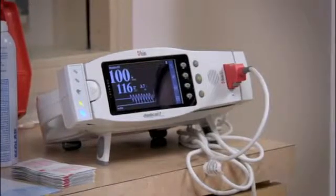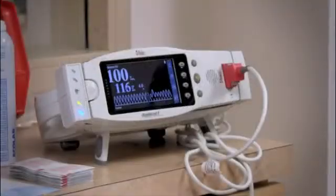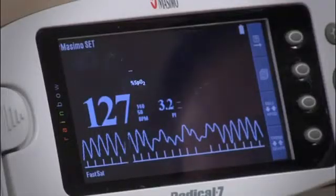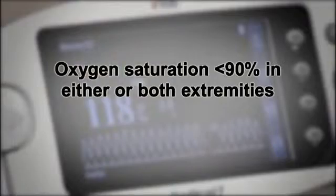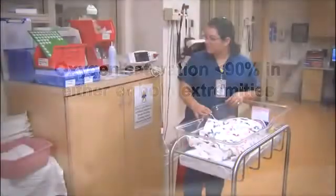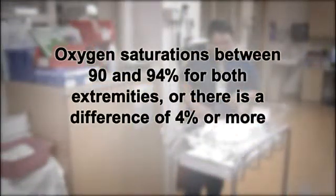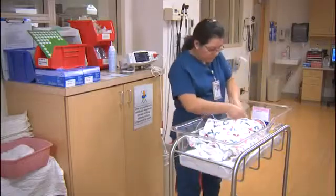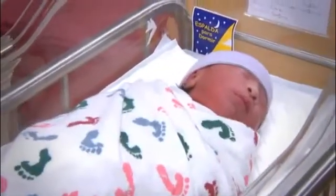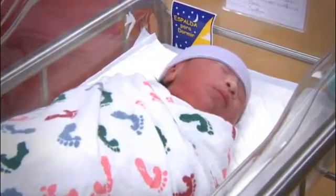If the oxygen saturation is 95% or greater in either extremity with a difference of 3% or less between the right hand and foot, then the baby can go on to receive normal newborn care. If the oxygen saturation is less than 90%, the health care provider responsible for the infant's care should be immediately notified and the infant examined. If oxygen saturation is between 90 and 94% for both extremities, or there is a difference of 4% or more between the right hand and foot, the test should be repeated at one-hour intervals for up to two additional times. If the baby has a total of three abnormal screens, he or she should be referred to the responsible health care provider for clinical assessment.